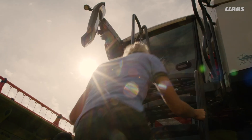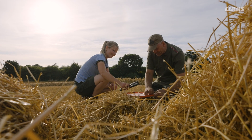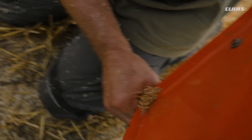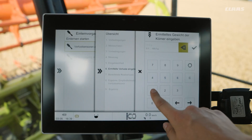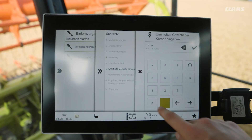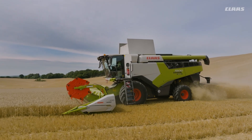CMOS Dialog supports you in calibrating the loss sensors for separation and cleaning. Step by step, it guides you through the loss measurement and suggests a value for the sensitivity of the loss sensors. After that, the Lexion always harvests exactly at the limit of the accepted losses.